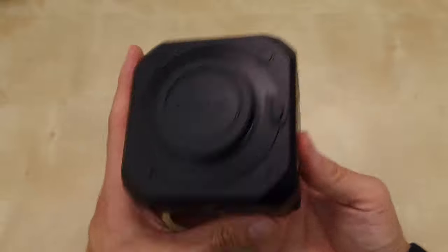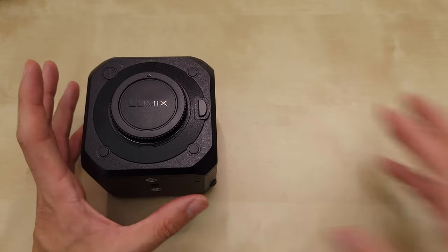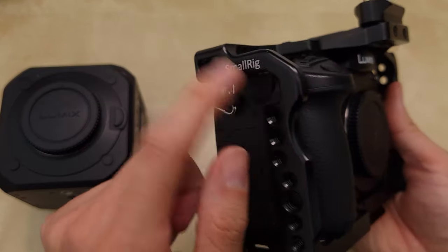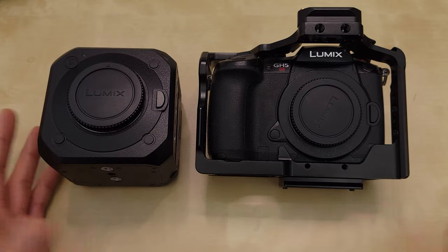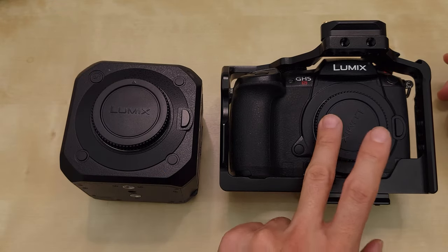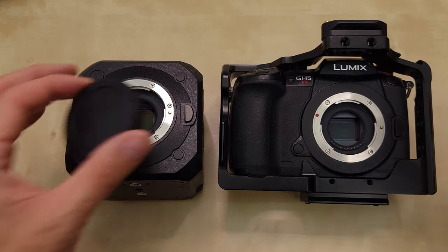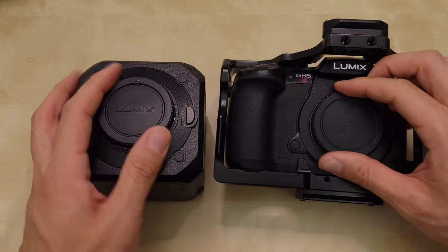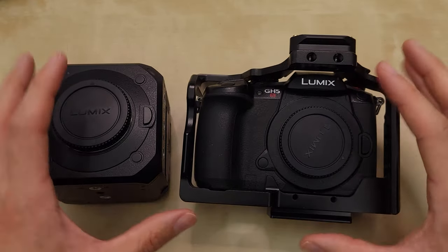The BGH1 checked a lot of boxes. First of all, this can do everything that the Panasonic GH5S can do. Here is the Panasonic GH5S in a small rig cage — this is the first generation. The GH5S is supposed to be identical quality to the BGH1, although the BGH1, because of the new processor, even though it uses the same sensor as the GH5S, is supposed to be slightly better in image quality and dynamic range. I'm going to test that and do a lot of test footage in future videos — this is just my first impressions. I can't tell right off the bat from my initial test shots, but I'll put it under a bigger microscope to see the differences.